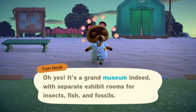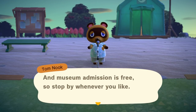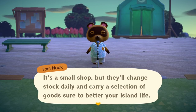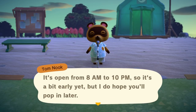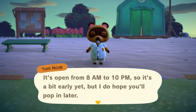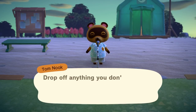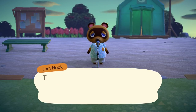I got so much stuff to donate to the museum and I can't wait. I moved everything that was outside my house to in front of the museum where it was under construction. And Timmy and Tommy opened up Nook's Cranny, so those are big things. Oh crap, it's open 8 a.m. to 10 p.m., so it's too early. Well, I'll figure it out. They have a drop-off box, so you could still sell stuff — that's convenient.